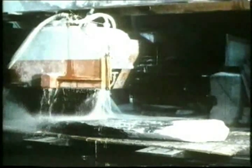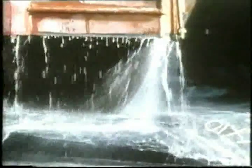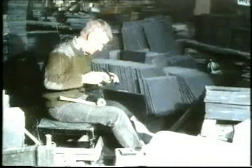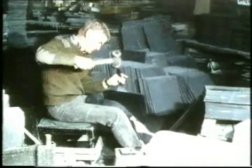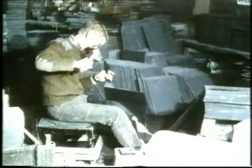Across the valley is Gloddfa Ganol, a mountain tourist centre where you can watch giant slate saws at work cutting the slate into pieces, which the craftsmen dress into the familiar material you see on your roof. It's not as easy as it looks. Mind your fingers.